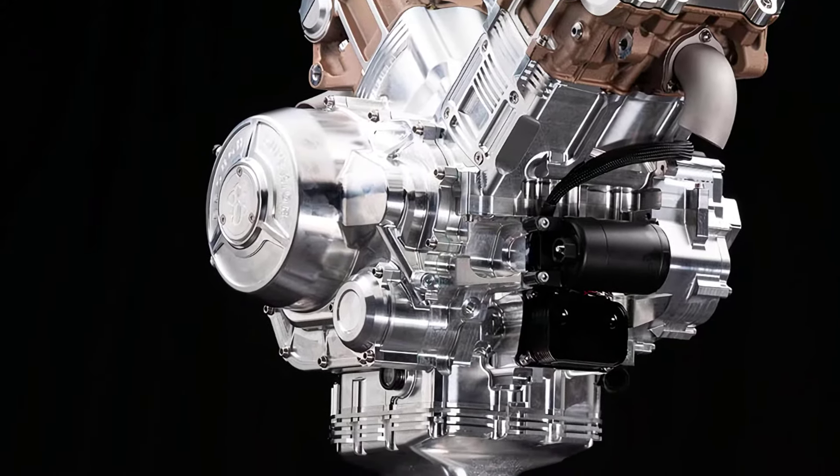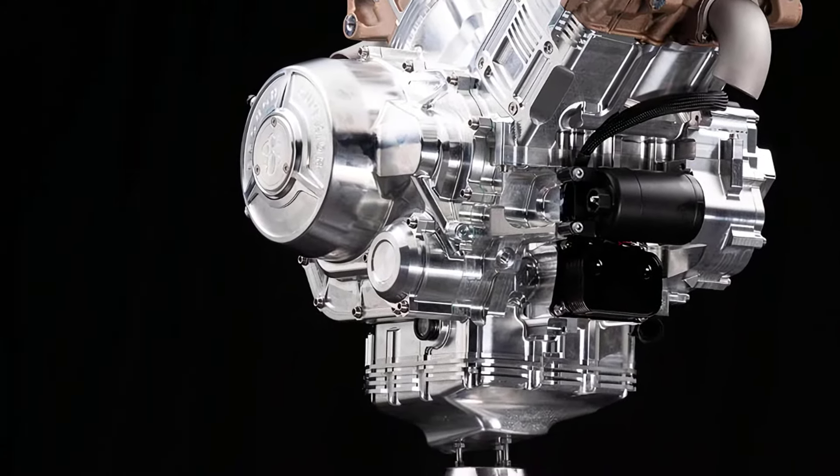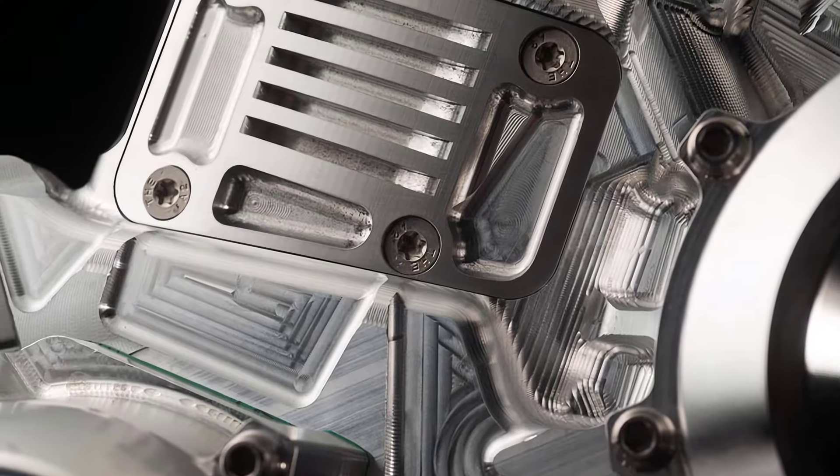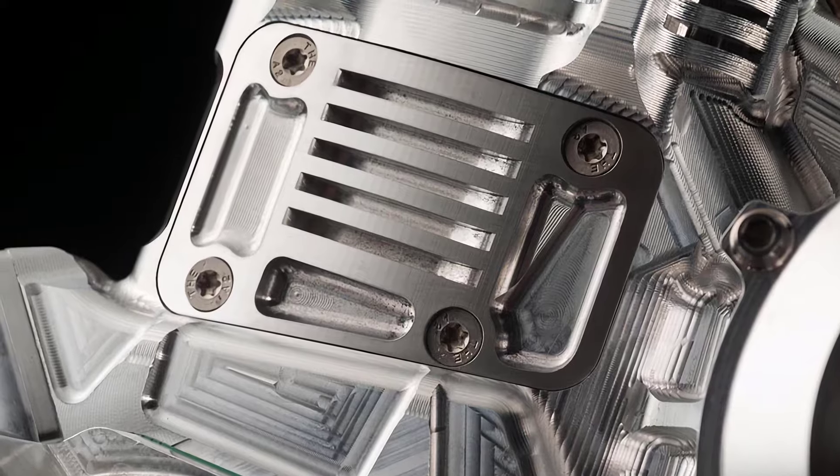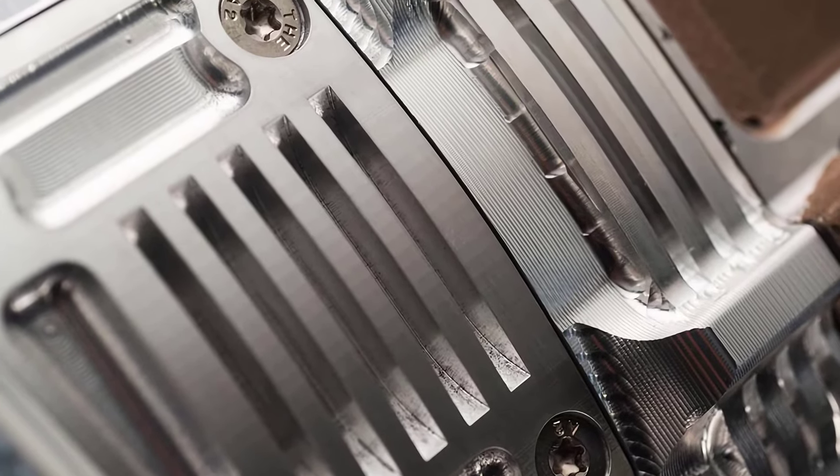The power increase comes courtesy of a new CNC-machined dual-cylinder 997 cubic centimeter engine, which has been fully machined from AL 5000 solid block.